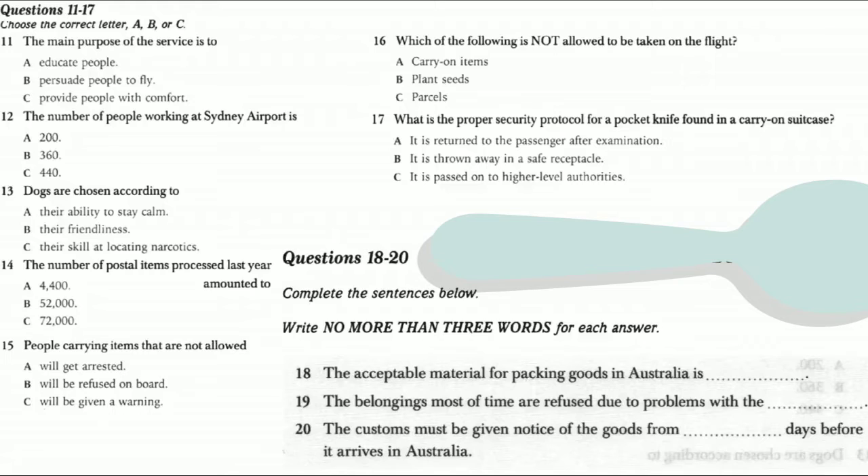Now turn to section 2. You'll hear a talk by a security worker from Sydney Airport who is introducing the day-to-day operations of the Australian Quarantine Service. Hi everyone and welcome to Sydney Airport. Today I'll be giving you the inside information on the day-to-day operations of the Australian Quarantine Service here.